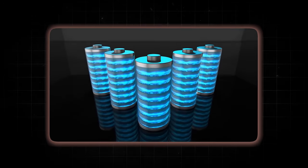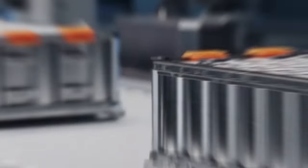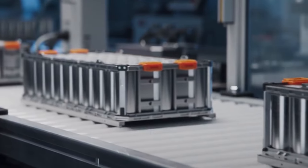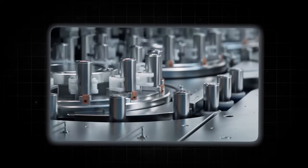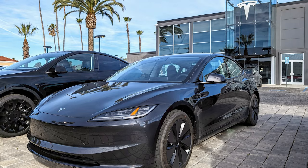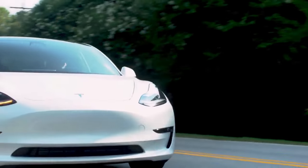Secondly, the larger size means fewer cells are needed in each battery pack. This makes the battery design simpler, reduces the number of electrical connections, and lowers production costs. By improving the cell-to-pack ratio, Tesla aims to make its electric vehicles cheaper and more affordable for everyone. No one can doubt Tesla's commitment to innovation.